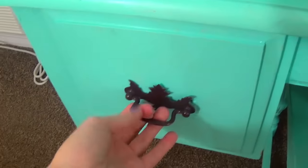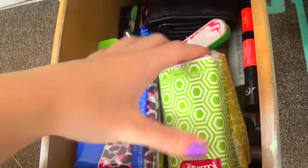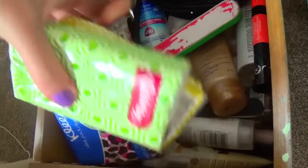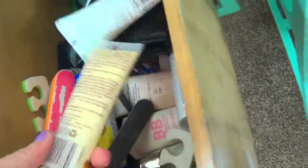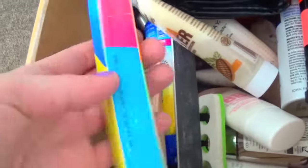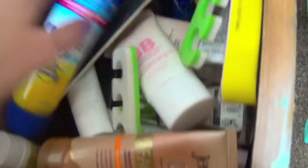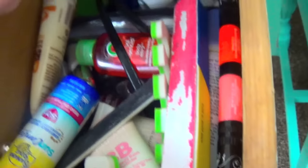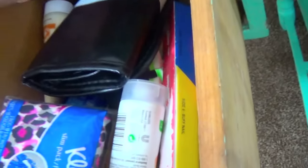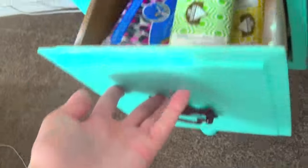And then down in here, this drawer right here, this is really just like beauty stuff. I have these little purse tissues, little lotions, face things, some foundation in here, nail files. I know I have like nail polish and stuff in here — nail files, this kind of stuff back in there as well. This is just random beauty stuff that I don't know where else to put.